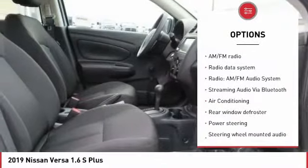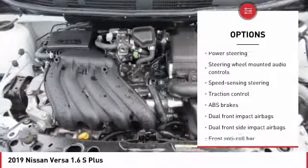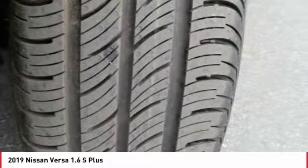Traction control, Bluetooth, air conditioning, dual airbags, power steering, trip computer, rear window defroster, electronic stability control, tachometer, brake assist.